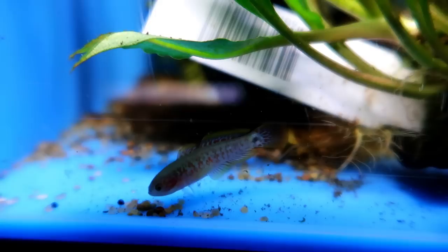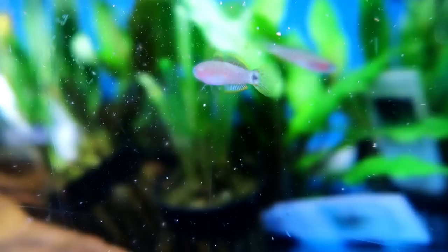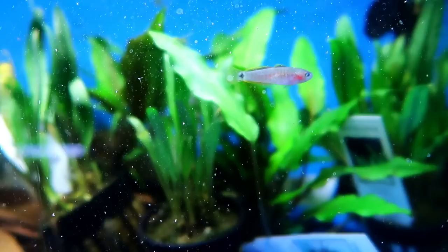Hello everyone and welcome back to the channel. Today we are looking at some peacock gobies from Papua New Guinea. These guys reach about three inches in total length — I've got four of them, two males and two females. You can see these guys are only about an inch long, so they've got a bit of growing to do and they need to color up a bit more too. Obviously in shipping they're going to be stressed and not as colorful.